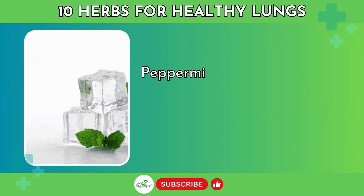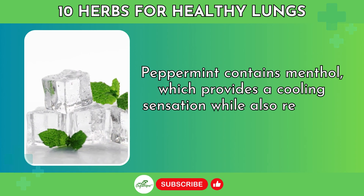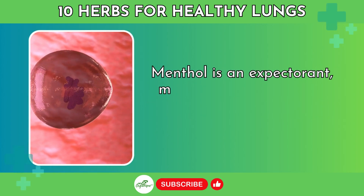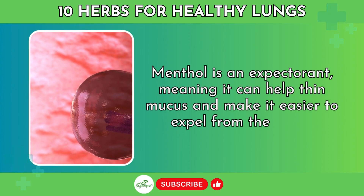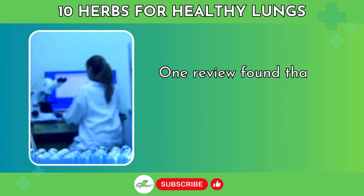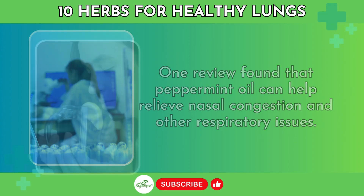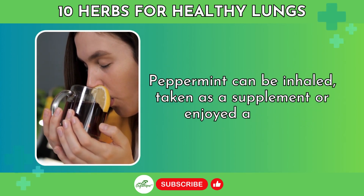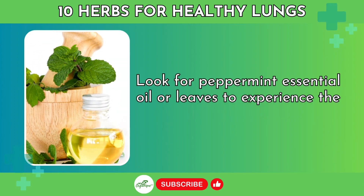Number 2: Peppermint. Peppermint contains menthol, which provides a cooling sensation while also reducing spasms and calming coughs. Menthol is an expectorant, meaning it can help thin mucus and make it easier to expel from the lungs. One review found that peppermint oil can help relieve nasal congestion and other respiratory issues. Peppermint can be inhaled, taken as a supplement, or enjoyed as a tea. Look for peppermint essential oil or leaves to experience the benefits.